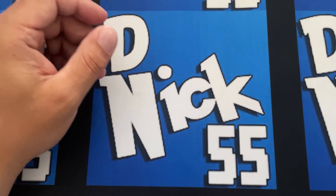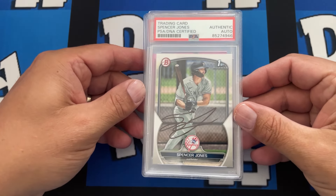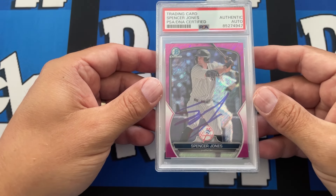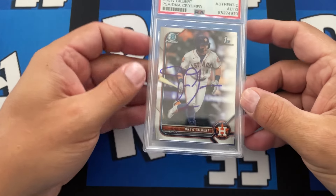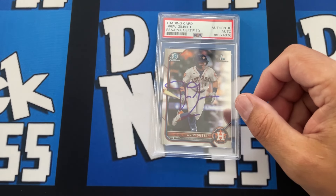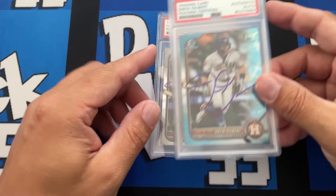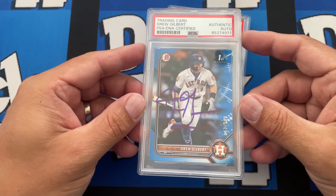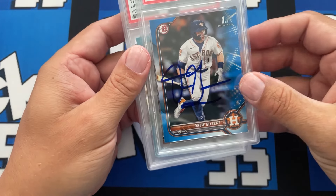Now we have a few Spencer Jones — one of the Yankees top prospects. Then moving over we have another Mets top prospect who got traded to us last year: Drew Gilbert. This is a nasty one — blue on blue Bowman First, super nice. He was always great to us, always signed and said what's up to Nate. Really nice guy. This one is numbered out of 150.